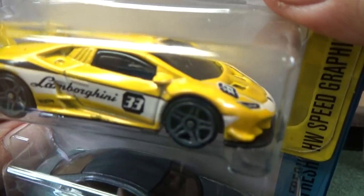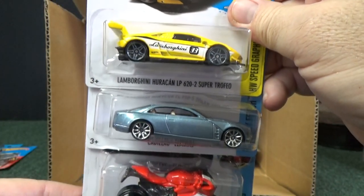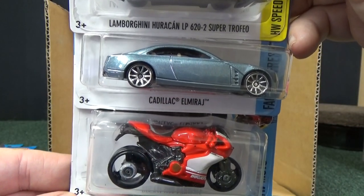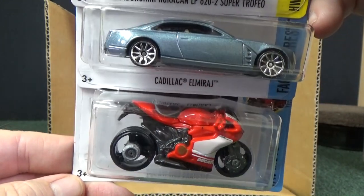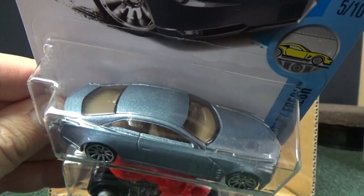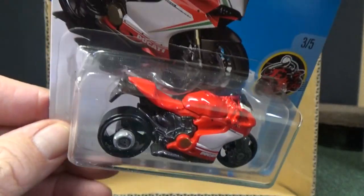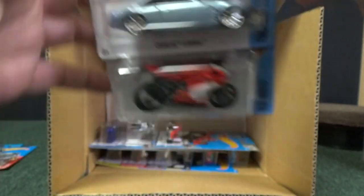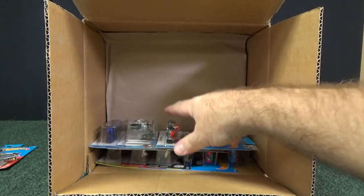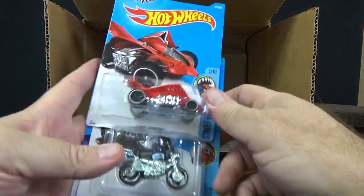Here's another one that's probably not going to work in the loops — the Lamborghini Huracán LP620-2 Super Trofeo. I don't have it memorized; I read it right off the card just like you. Cadillac El Mirage — very nice color, doesn't get used very often. Ducati 1199 Panigale. I'm not sure how it's pronounced — I don't think it's Panigale, but it could be.